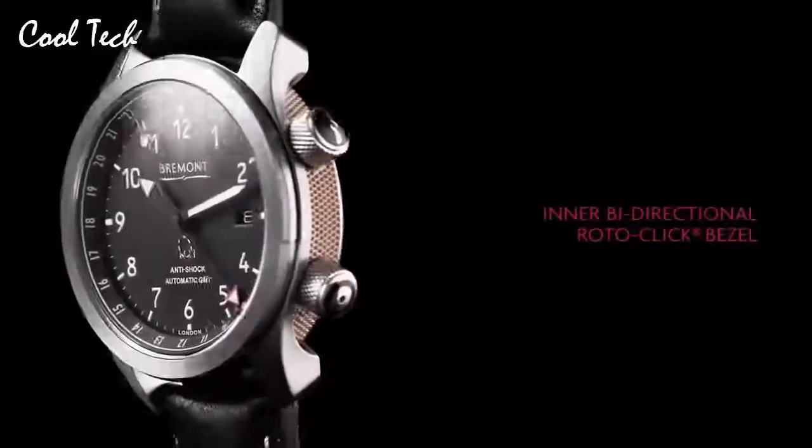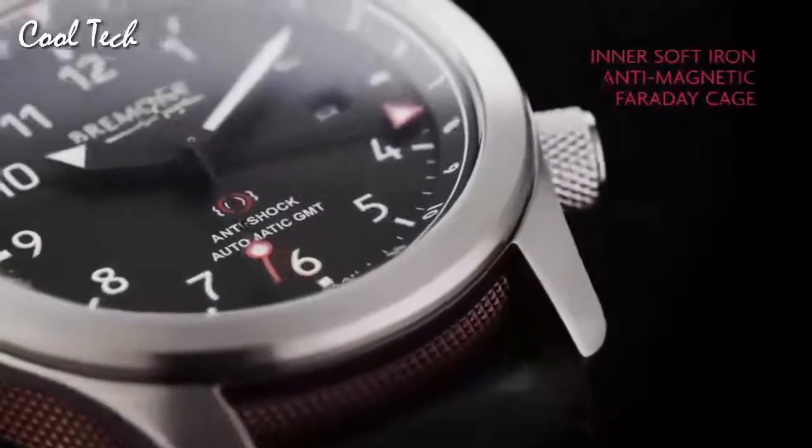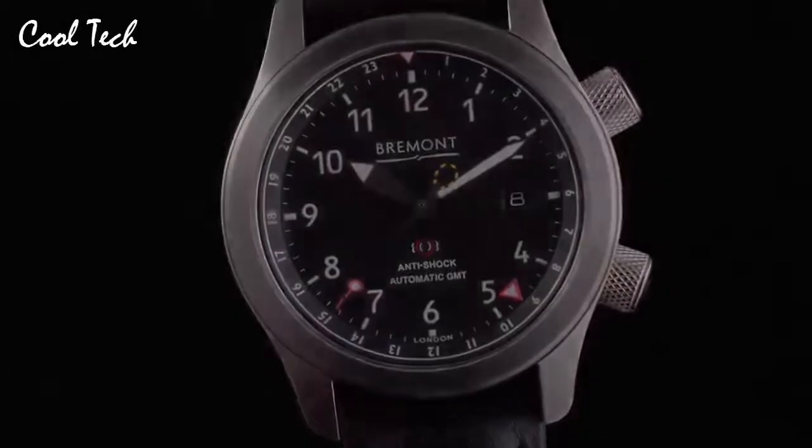Item shape: round. Display type: analog. Clasp: glass buckle. Case material: stainless steel. Case diameter: 43 mm. Band length: standard. Band color: black. Dial color: black. Calendar: day and date. Special feature: day and date. Movement: automatic.